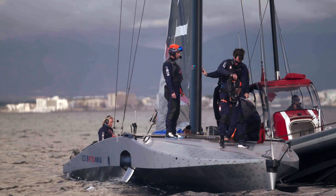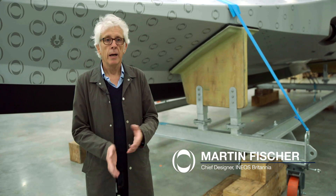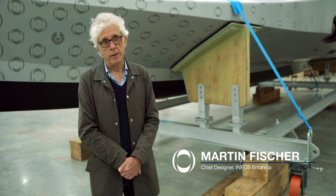This boat is built for four crew. On the big boat we have eight, so we have four guys who control the boat, and four cyclers or grinders who provide energy.